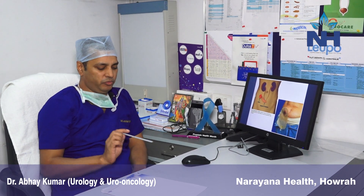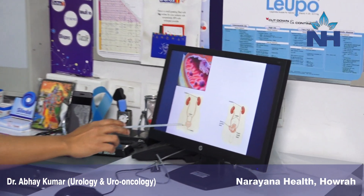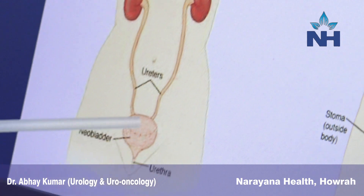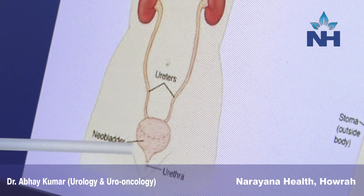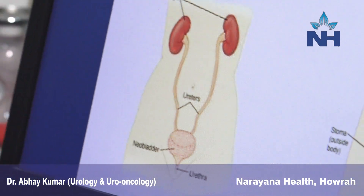Nowadays techniques have improved and now we are doing neobladder. You can see here — the bladder has been removed and replaced with a bag formed from the intestine. Now the person can pass urine through the normal passage, despite removal of the bladder.